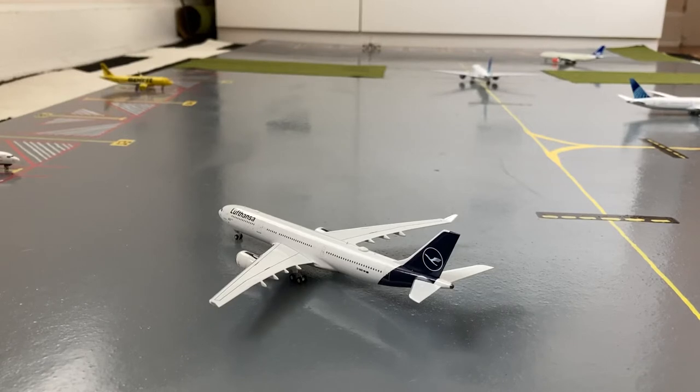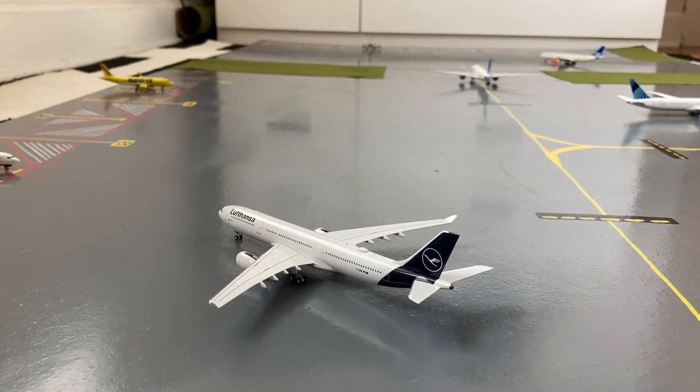Starting off this airport update, we have this Lufthansa A330-300 in their new livery. He's pushing back for a flight out to Frankfurt, and yesterday he came in from his normal flight from Frankfurt. Here at gate S7 or Sierra 7, we have this Delta 737-800 in their normal livery. Earlier today he came in from Atlanta, and in around an hour he'll be pushing back for his return flight out to Atlanta.